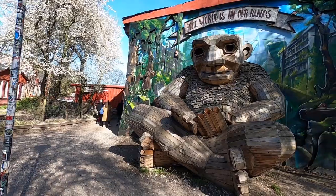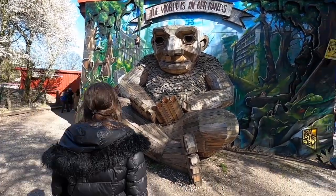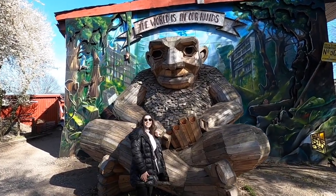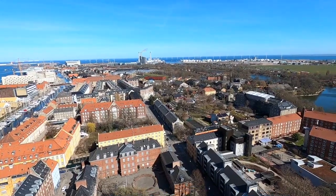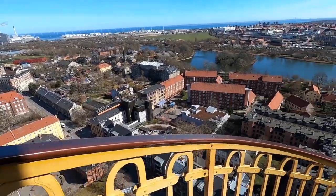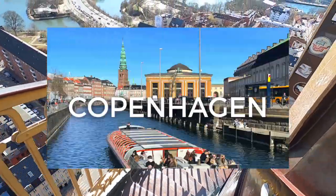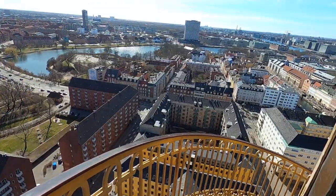Hello everyone, we are Will and Alex and today we're in Copenhagen recreating photos from our 'Around the World in 2000 Pictures' book. We retook a lot of pictures in Copenhagen but today we are focusing on just one location. If you want our entire Copenhagen itinerary, I'll link that below.